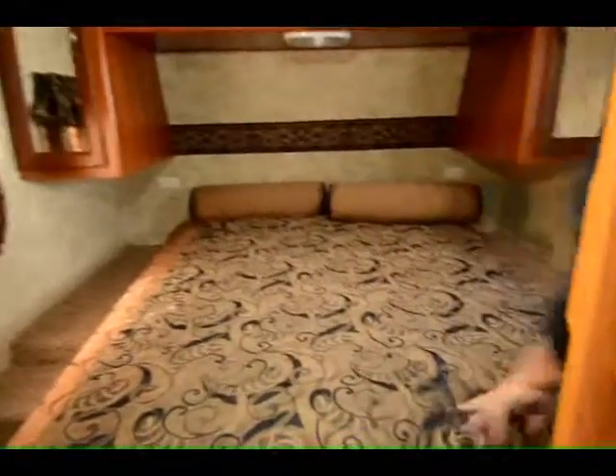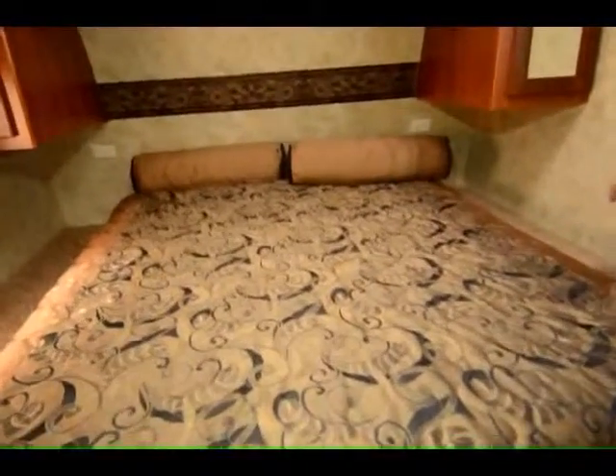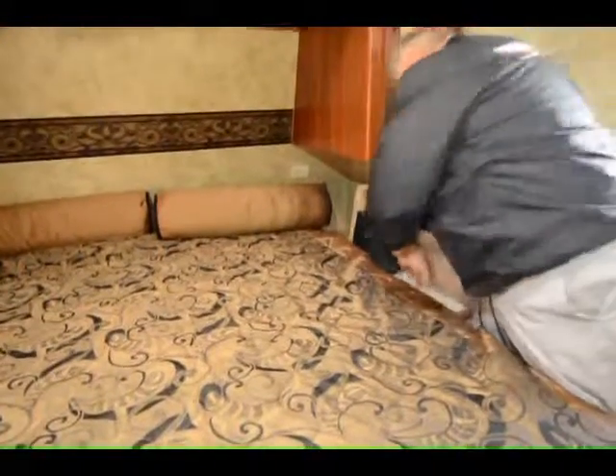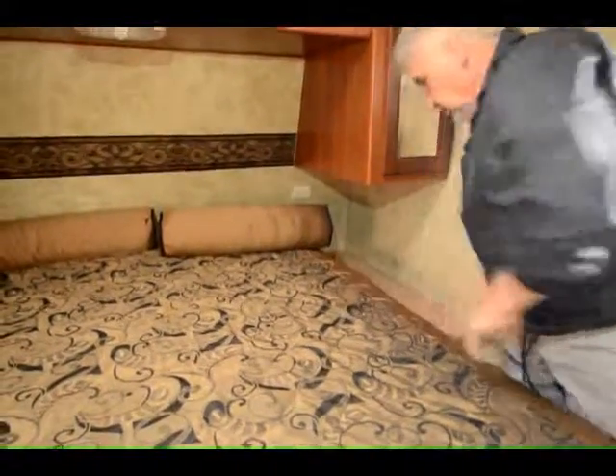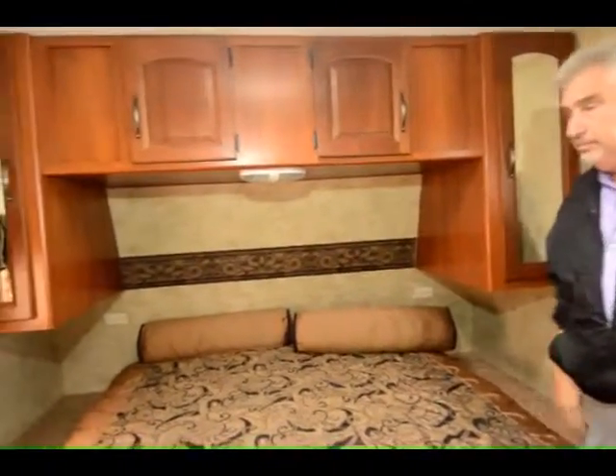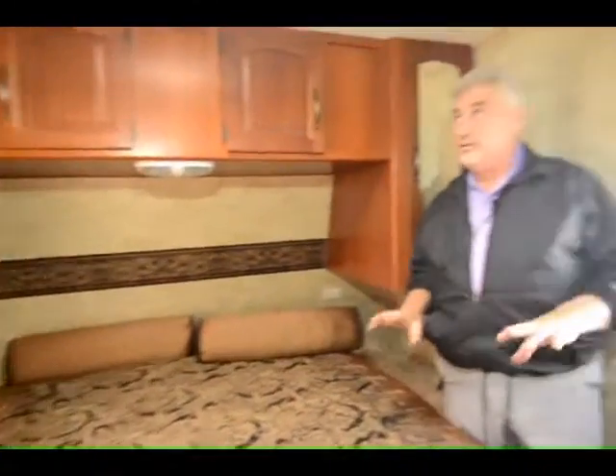Coming back into the bedroom, you've got a queen bed with hamper storage on the driver's side and more clothes storage on each side of the bed. Terrific unit with ducted air conditioning — 13.5 — and it's a gorgeous unit.